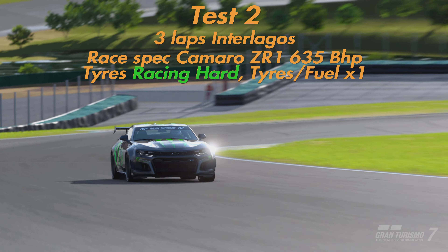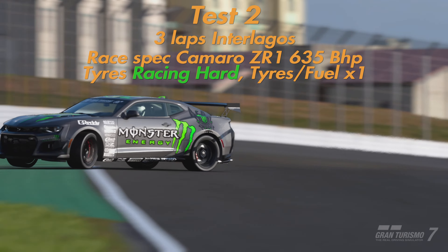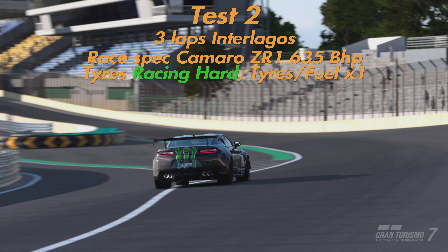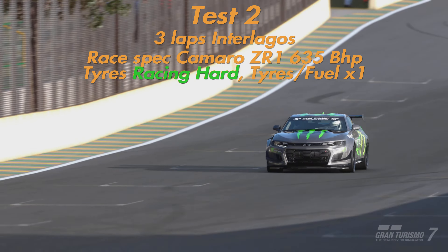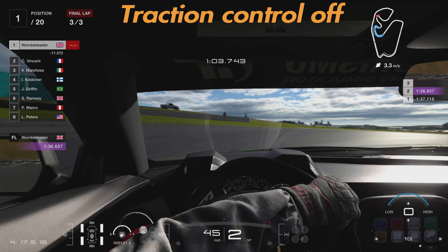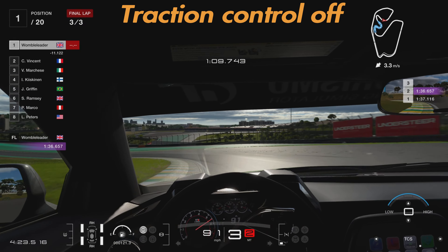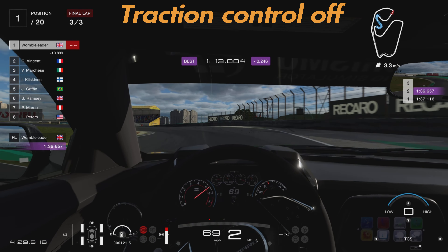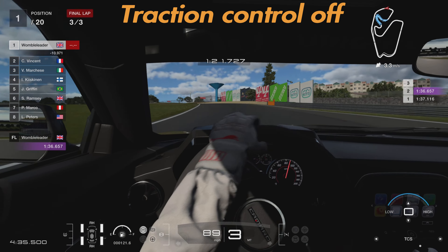Test number two is here at Interlagos — we're doing three laps in a race-spec Camaro with 635 brake horsepower, basically the road car with all the racing parts added on, racing hard tyres, fuel and tyres at times one. This car is an absolute monster — so hard to control, so much power, far too much for the chassis. Interlagos has a number of very slow corners, and in particular coming out of the hairpin into the fast downhill left-hander you're going over a crest of a hill.